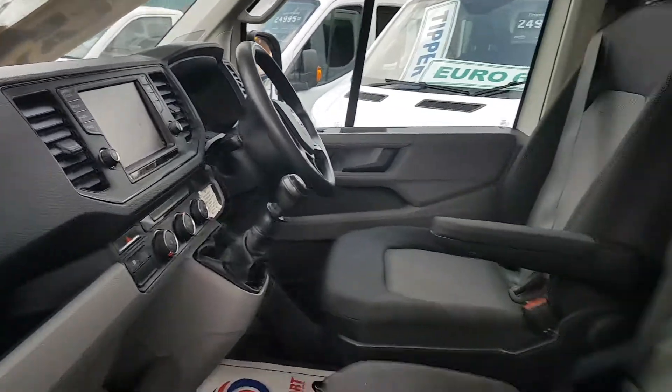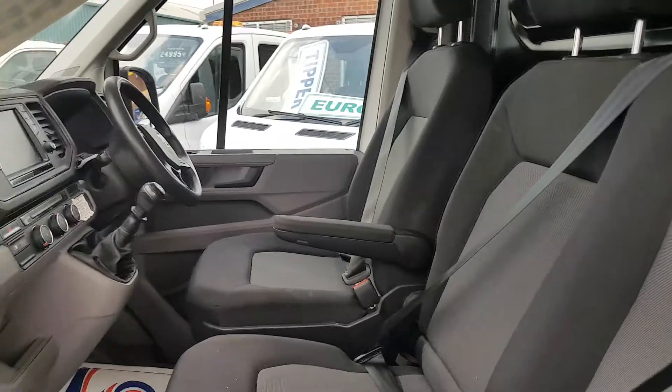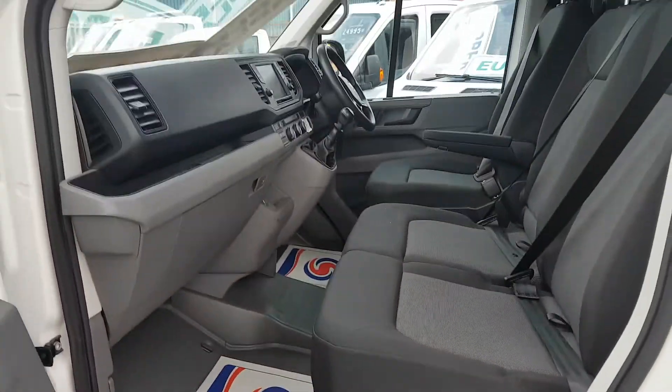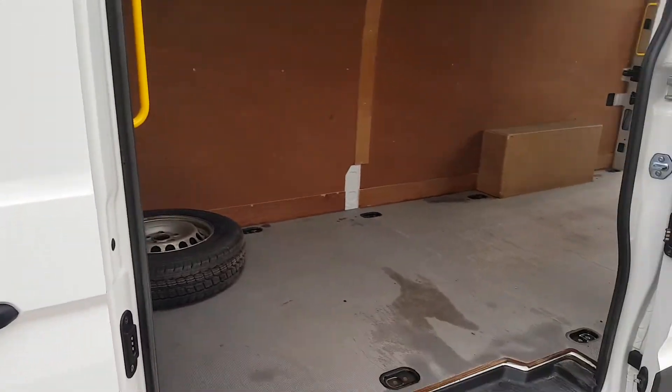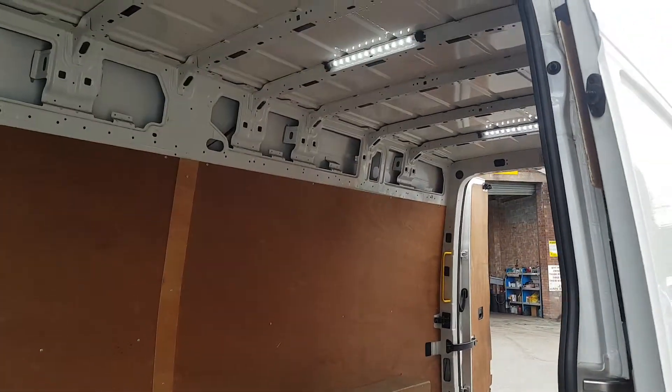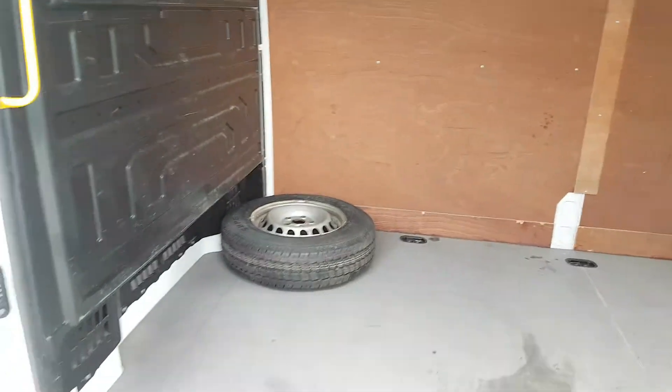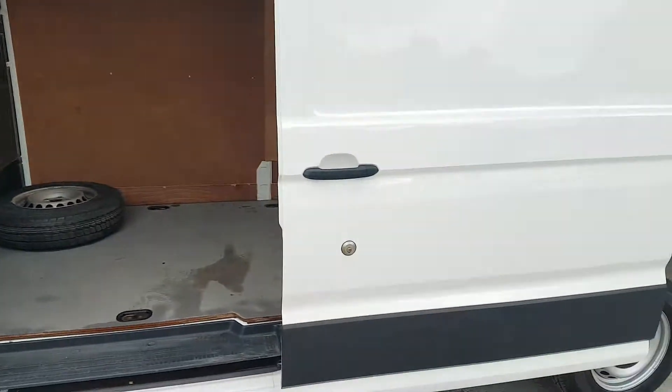It comes with Google Maps, an HPI report, genuine mileage, and a spare key. There are some extra LED lights fitted in the back, a bulkhead, and a brand new spare wheel that hasn't been fitted yet.